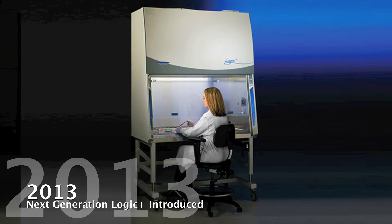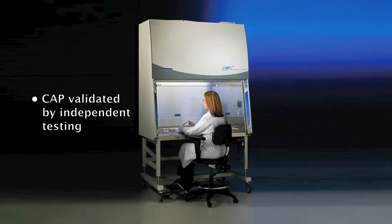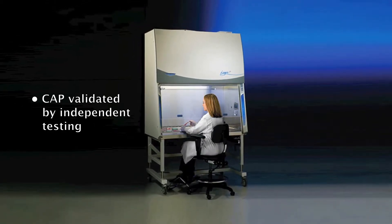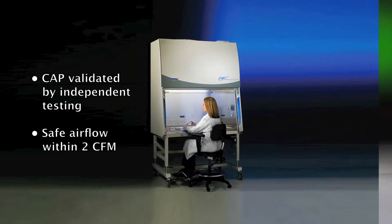In 2013, with the introduction of the Next Generation Logic Plus, the Constant Airflow Profile System, known as CAP, was again validated by a third-party independent testing laboratory to hold safe airflow within two CFM.